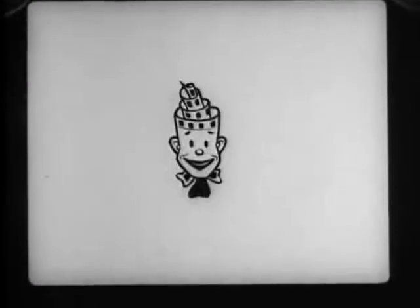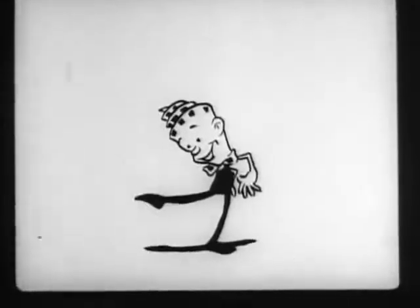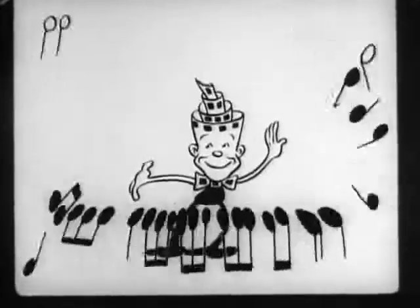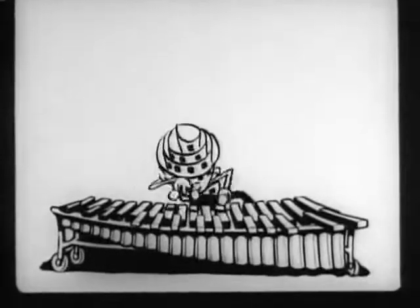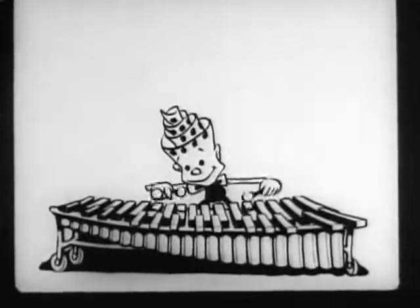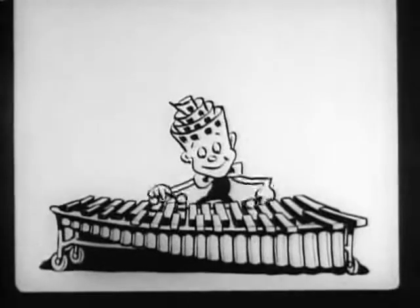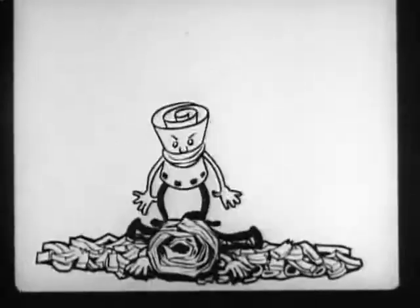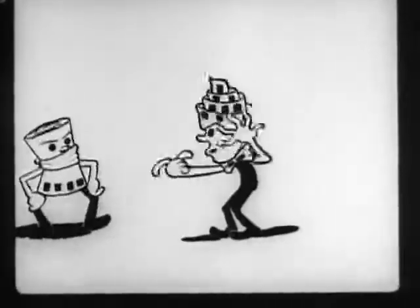Oh, oh, oh! Ha ha ha ha ha ha ha! Oh! Hey, Mute, what's the big idea of busting up my axe?